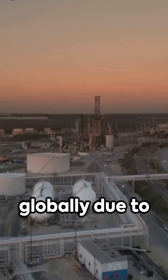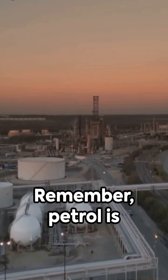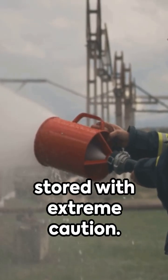The composition of petrol can vary globally due to differences in crude oil sources and refining processes. Remember, petrol is highly flammable and must be handled and stored with extreme caution.